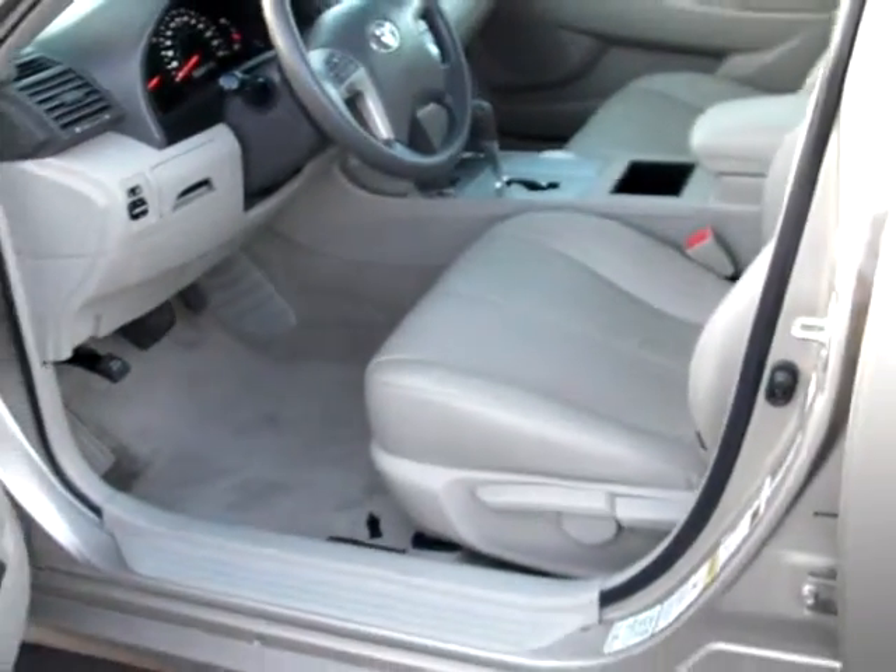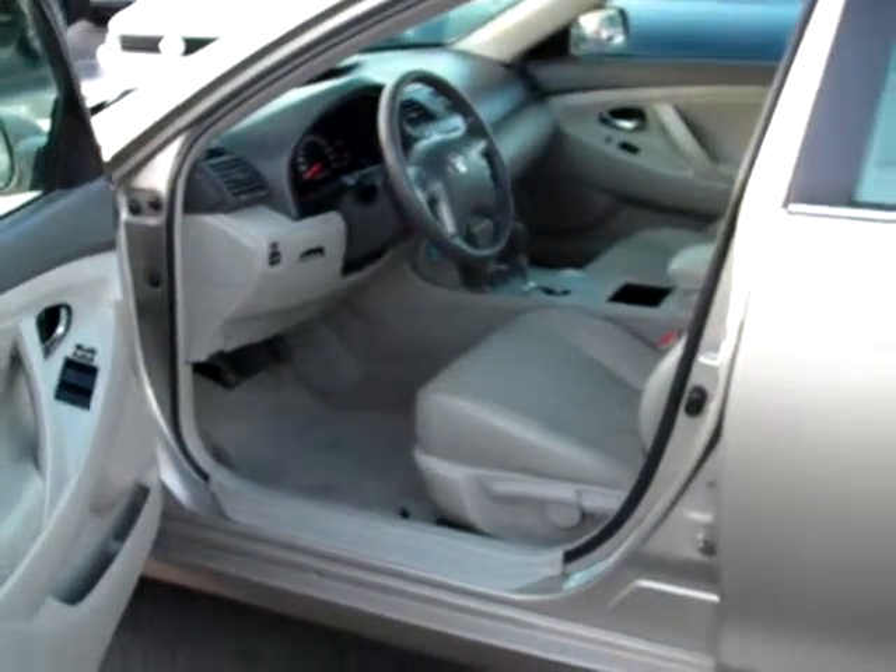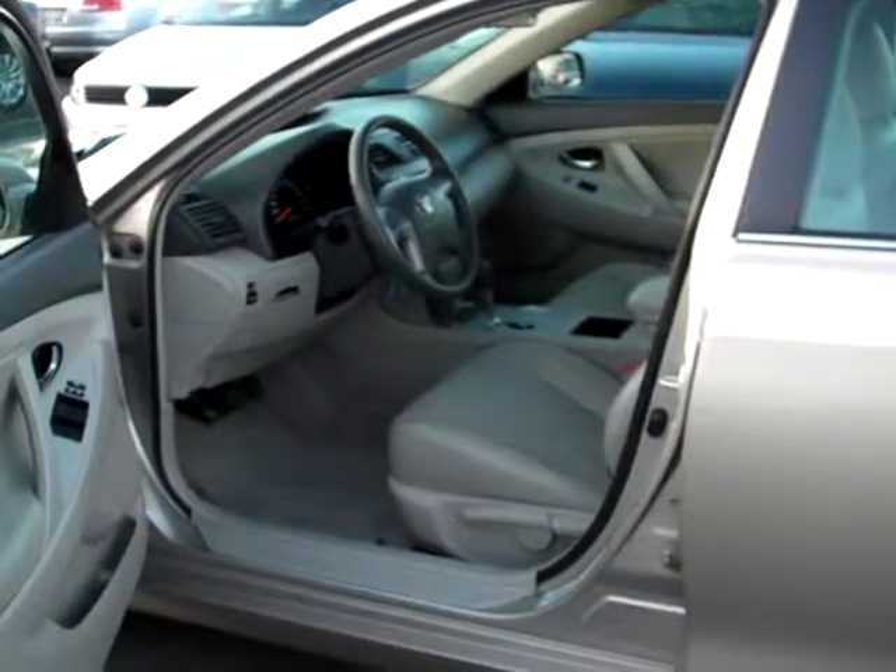Automatic headlights, power adjustable side view mirrors, and projector headlamps — there's lots of great equipment here in this 2009 Toyota Camry.